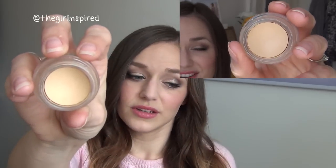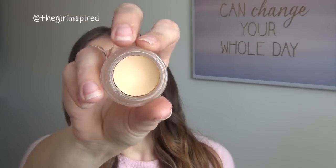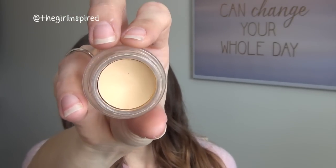Moving on to eye products - another product I wasn't able to use up is the MAC Soft Ochre Paint Pot. I have been using this every single day that I've worn makeup, using it as the base for eyeshadow. But there hasn't really been much progress because you use such a small amount each time. I could probably use this every day until next year and still not finish it, so I'm just going to use it up generally outside of project pans.